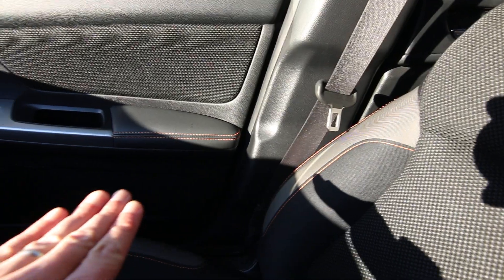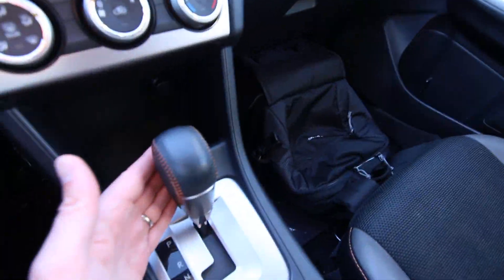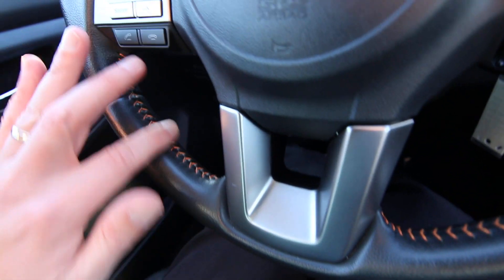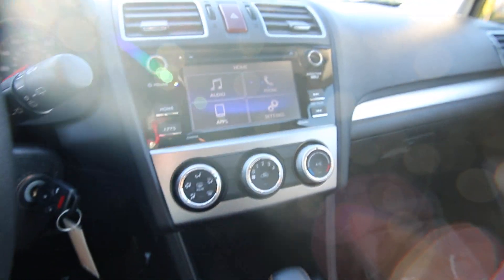I love the interior two-tone seats — they have this really nice orange contrast stitching throughout the interior. Very comfortable and supportive seats. They carry that contrast stitching into the doors, on the shifter, and on the leather-wrapped steering wheel, which feels great in your hands.